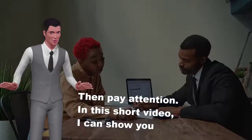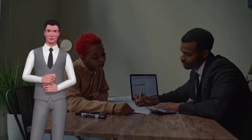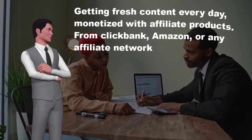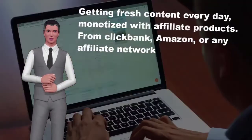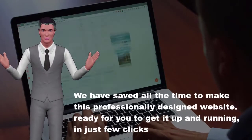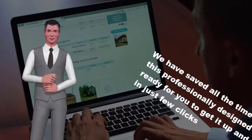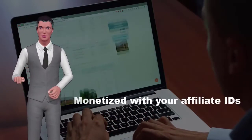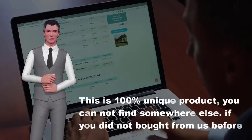In this short video, I can show you how to get a fully automated video curator website, getting fresh content every day, monetized with affiliate products from ClickBank, Amazon, or any affiliate network. We have saved all the time to make this professionally designed website ready for you to get it up and running in just a few clicks, monetized with your affiliate IDs. This is a 100% unique product you cannot find anywhere else.